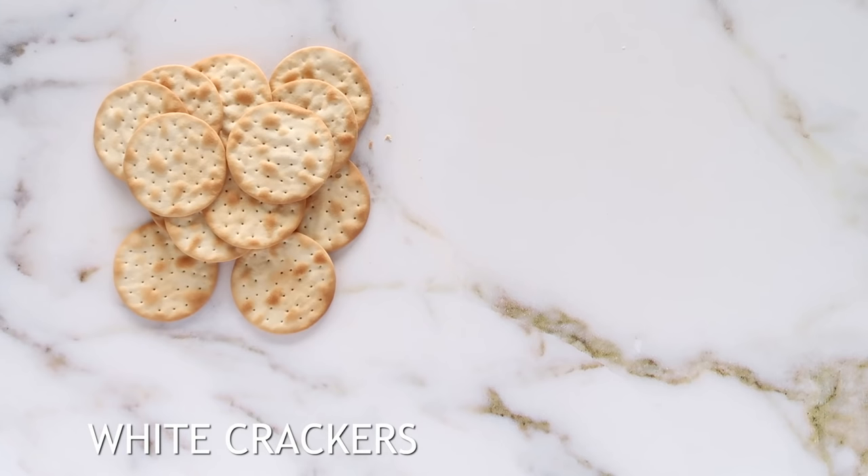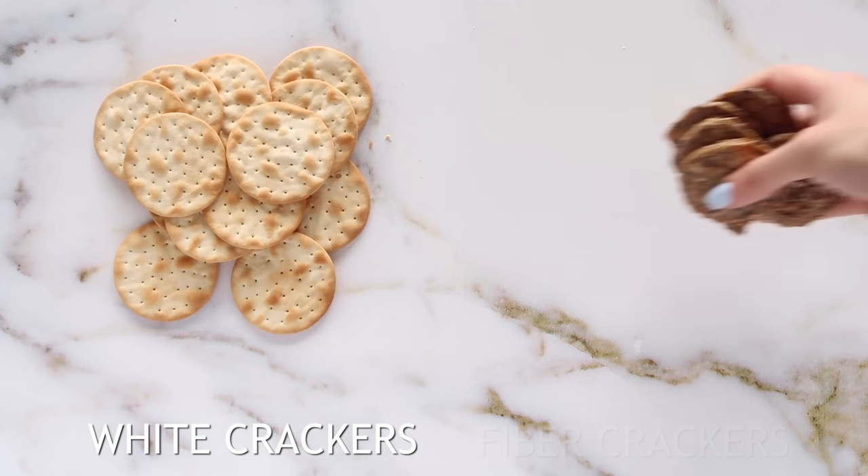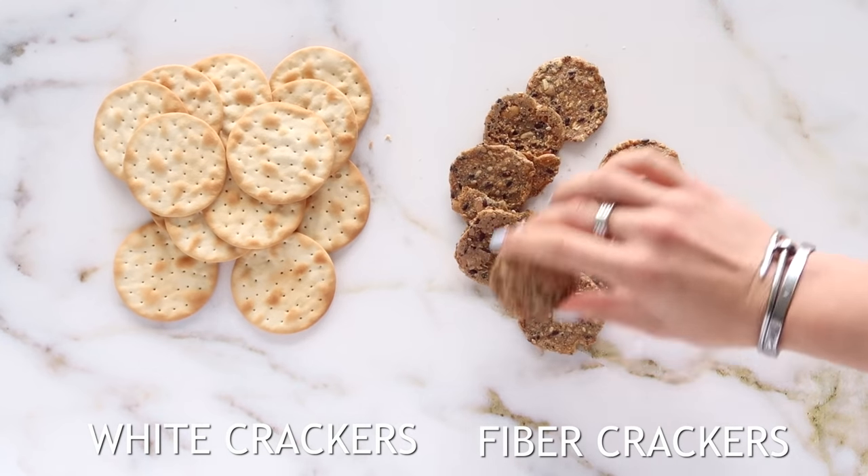The same goes for white crackers — these really spike your blood sugar and they don't fill you up, so you're hungry five minutes later. By including gluten-free fiber crackers, they help fill you up, and that fiber and fullness also helps gut health too.